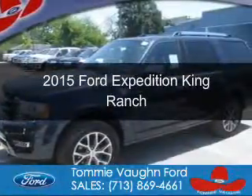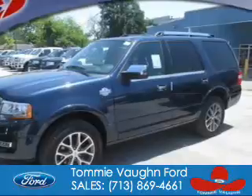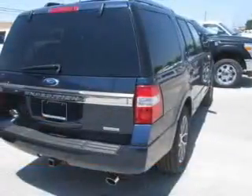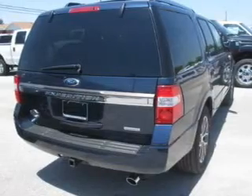This is a new 2015 Ford Expedition. It's powered by four-wheel drive, a 3.5-liter six-cylinder engine, and a six-speed automatic transmission.